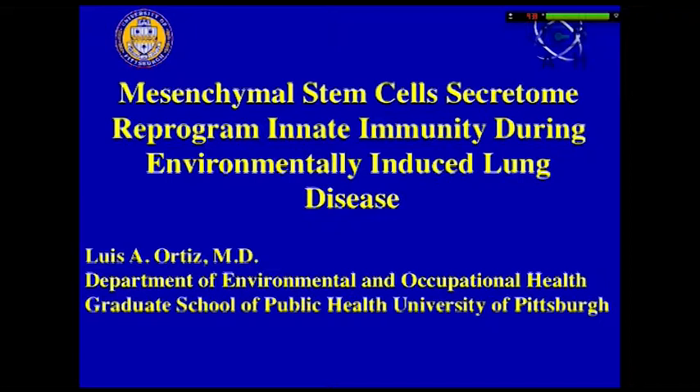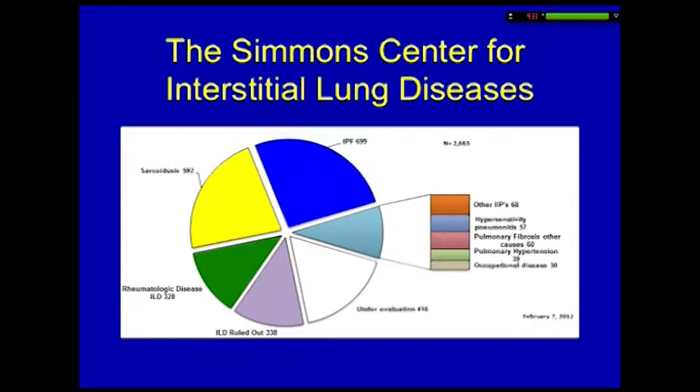There are three points that I want to convey in this one talk. One is that I welcome the question of different models and the need that they do represent biology that is applicable to the patients that you're taking care of in the clinic.